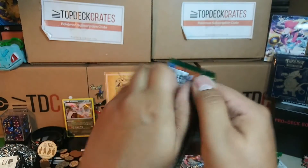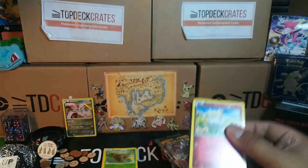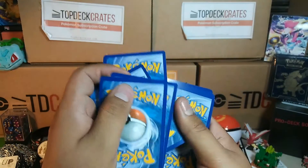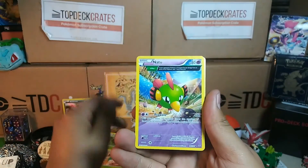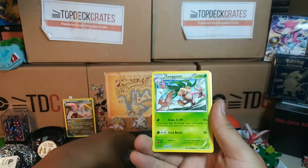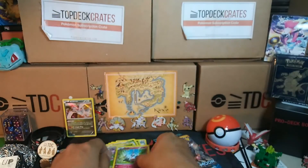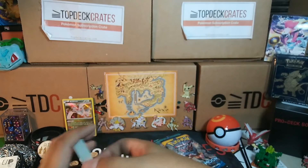Last pack of Roaring Skies — can we get that Shaymin? That'd be pretty awesome. We got Togepi, Exeggcute, Pikachu, Fletchling, Wurmple, Dragonair, Exeggutor, Winona, Reverse Dustox, and a Clefairy. No Shaymin. We did get a Holo though.